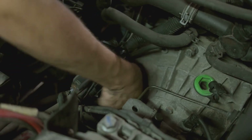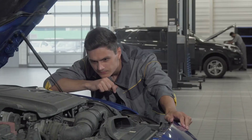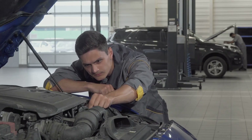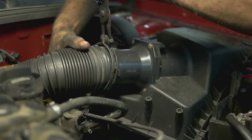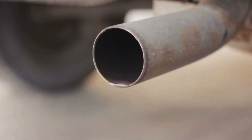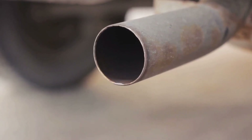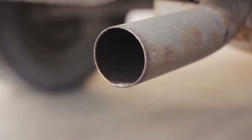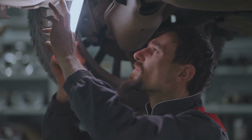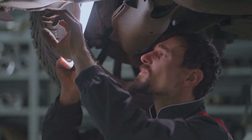Use an oxygen sensor socket or a wrench to carefully unscrew it. Then loosen the bolts holding the catalytic converter in place. There will likely be two sets of bolts, one on each end of the converter. Once these bolts are removed, you should be able to slide the converter out of the exhaust system. Finally, if you're going this route, you'd install a straight pipe or a test pipe in place of the catalytic converter, connecting the two ends of the exhaust system that were previously attached to the converter. But remember, this is purely informational and not a recommendation.